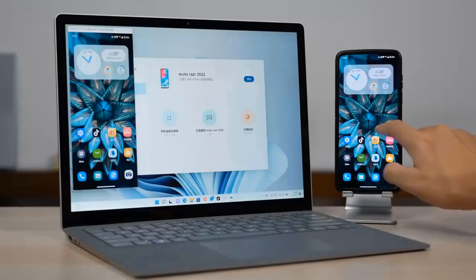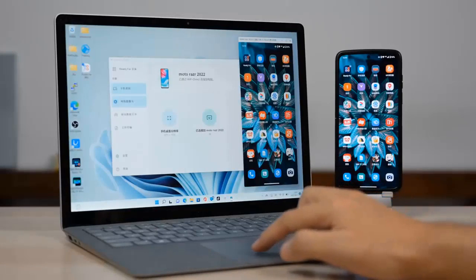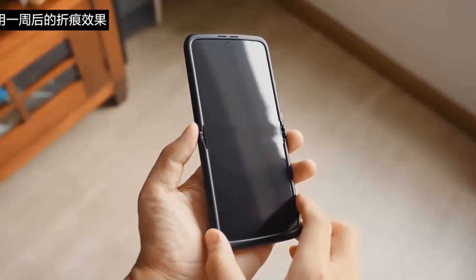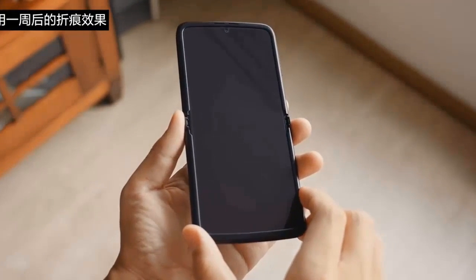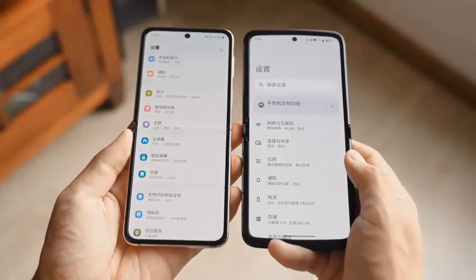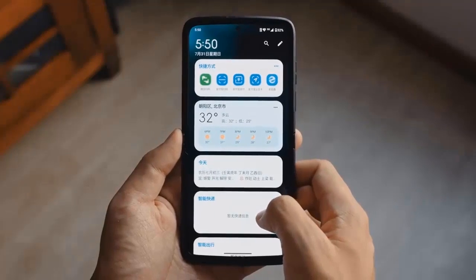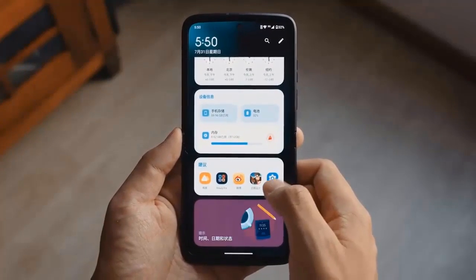The Moto Razr 2022 comes in three variants: 8GB RAM with 128GB storage, 8GB with 256GB, and 12GB with a whopping 512GB storage. But there's more to the picture than just added raw performance — a flagship-grade chip also unlocks new capabilities for the camera and ensures it stays at the top of the priority list when it comes to rolling out software updates in the long run.